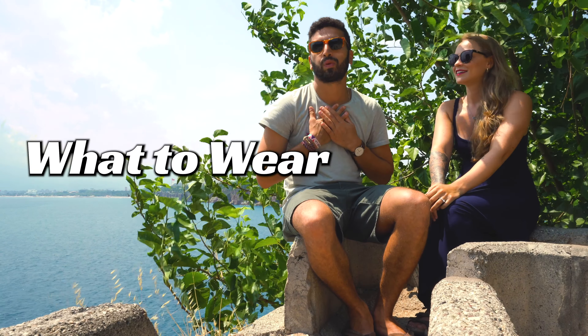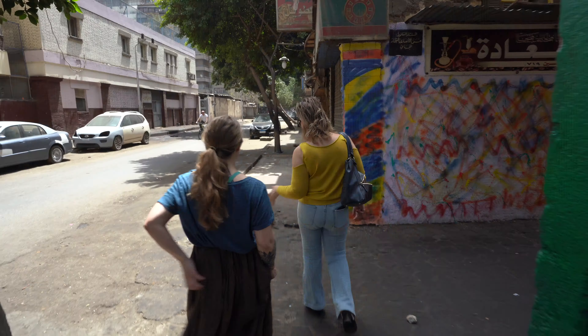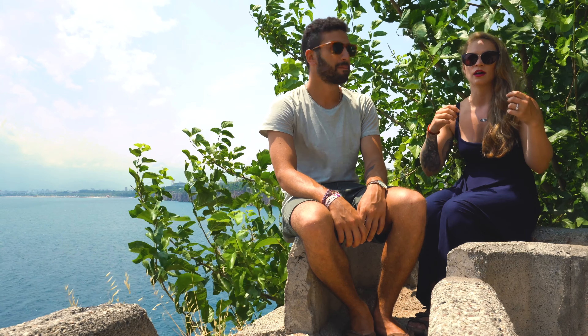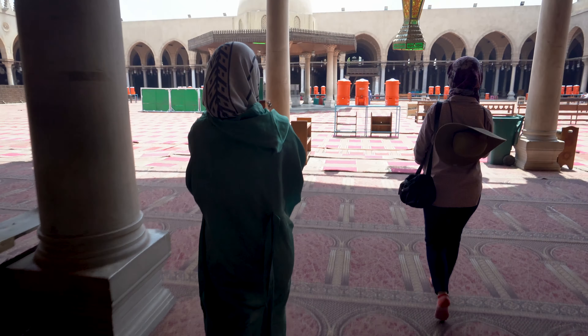In terms of what to wear in Egypt — for guys it's pretty easy. You don't necessarily have to cover up anything unless you're going into a mosque. If you're going into a mosque, wear jeans and a shirt. As long as you cover your knees, you're good. For girls, especially in Cairo, I'd recommend wearing long pants or a skirt and something that's not super form-fitting. When going to religious places, have a jacket for long sleeves and a scarf to wrap around your head. If you don't have those things, most mosques will give you a robe to wear.